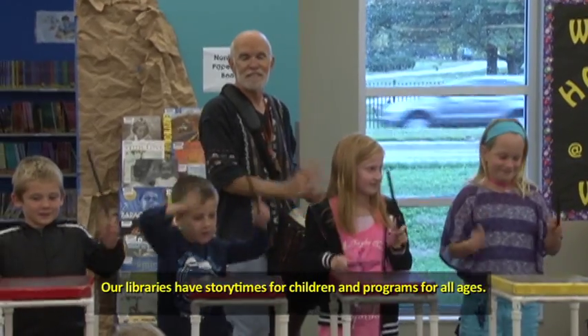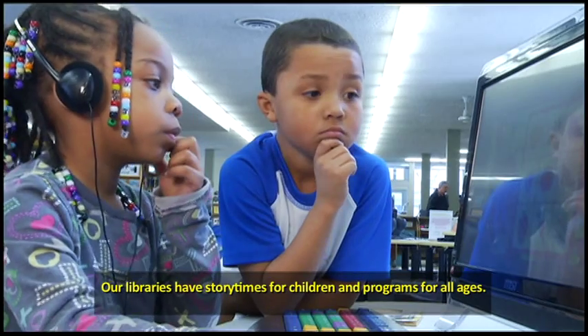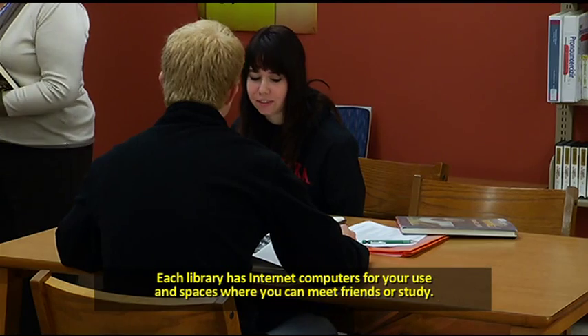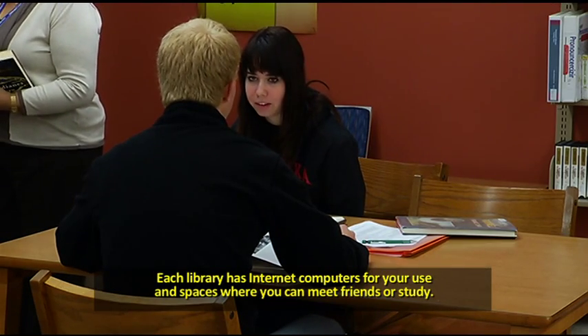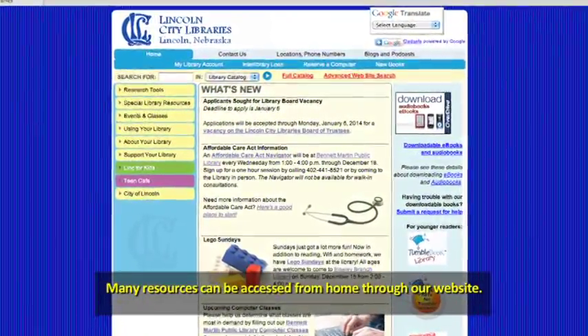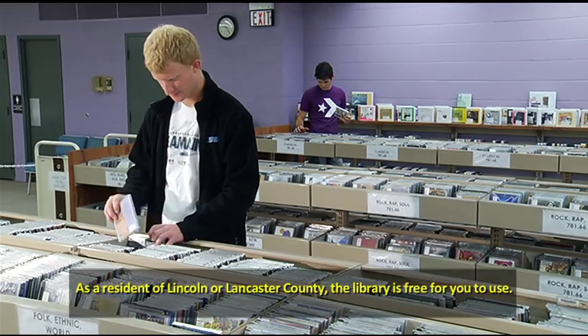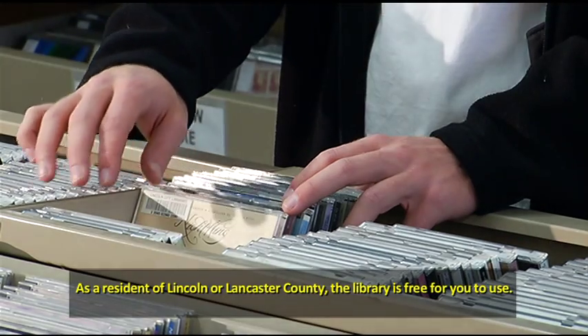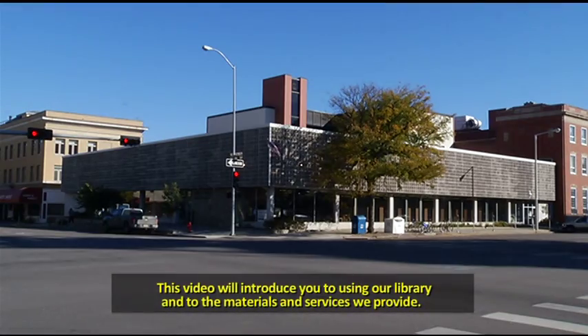Our libraries have story times for children and programs for all ages. Each library has internet computers for your use and spaces where you can meet friends or study. Many resources can be accessed from home through our website. As a resident of Lincoln or Lancaster County, the library is free for you to use. This video will introduce you to using our library and to the materials and services we provide.